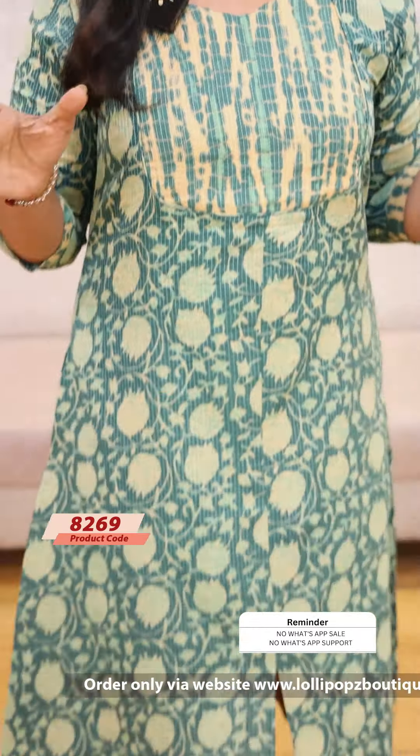The next color is a beautiful blue shade with the same kind of pattern, priced at $899. The next color is green, also the same kind of pattern at $899.